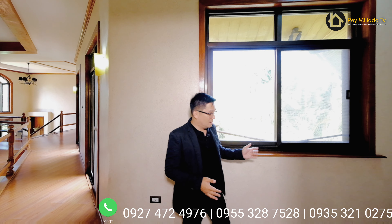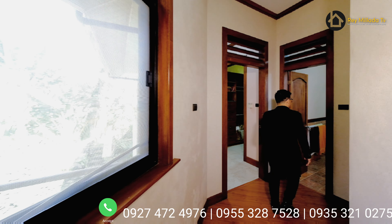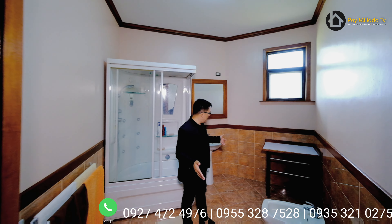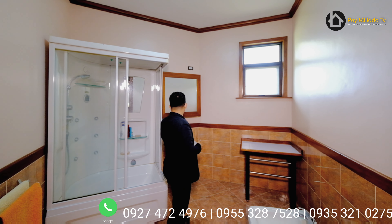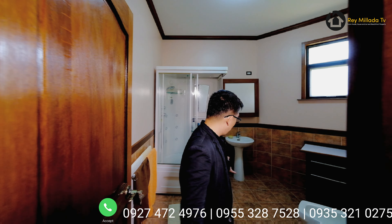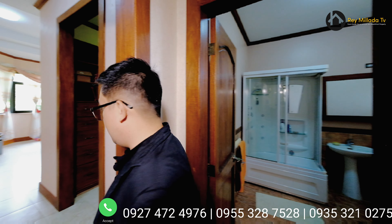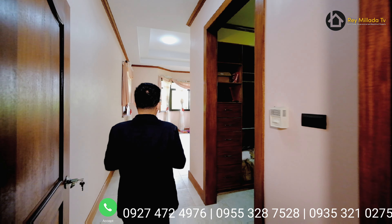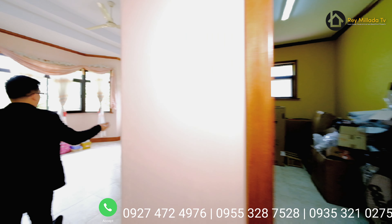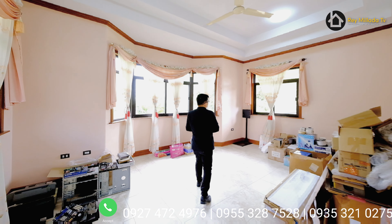This is your hallway taking you to the common bathroom. You've got a water closet, vanity counter, wash area, and a shower space — it could even be converted into a sauna area because it's very unique. And this is the fourth room — you've got your storage space. Another bedroom with many possible uses once you are in possession of the property — you can clean up and add better furniture.